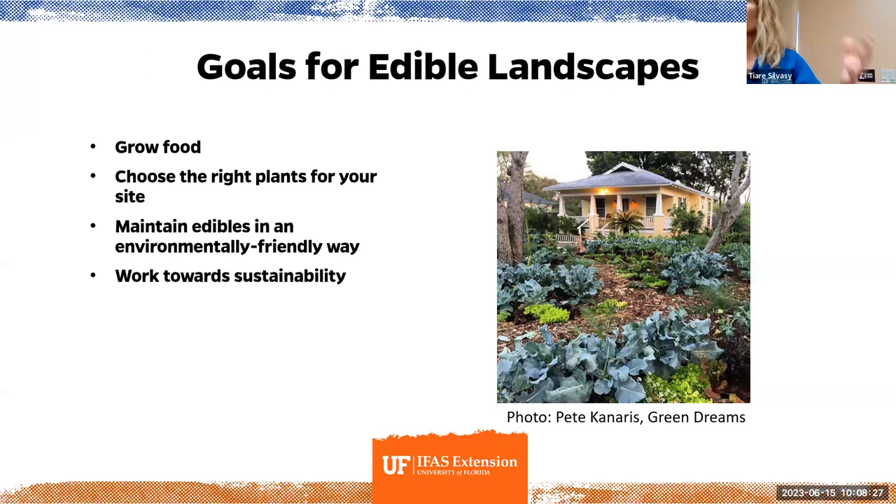The goals of edible landscaping: we want to grow food — mostly people plant edibles because they want to eat. So we focus on easy-to-grow edibles, choosing the right plants for your site, maintaining them in a Florida-friendly way, and working towards sustainability. We'll talk about composting and soil building — how you can close the loop and recycle your organic matter from your yard instead of this import-export thing where you throw away all your leaves and then buy fertilizer. On a small property, even a normal homeowner lot, you can work towards self-sufficiency and a more closed-loop system.